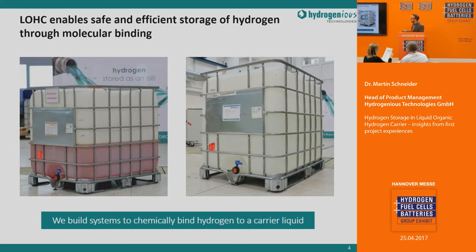You can do this on scale. For our first project, we use standard IBC containers — one cubic meter each. One of these containers, shown on the right-hand side with the loaded liquid, can store up to 57 kilograms of hydrogen, which equals roughly 57 gas bottles. The storage and transportation is relatively straightforward and easy.